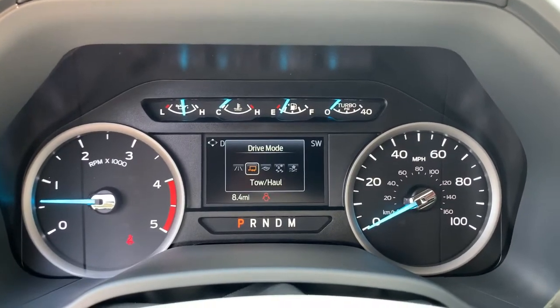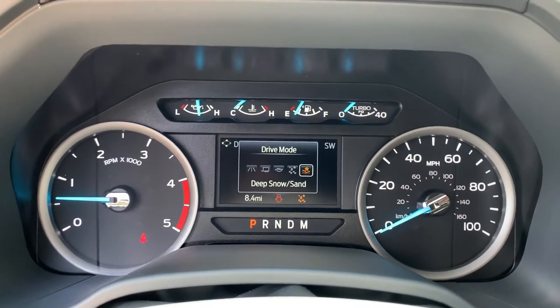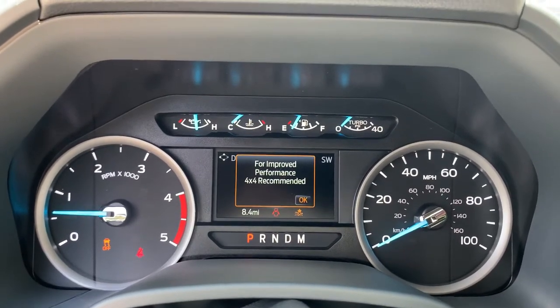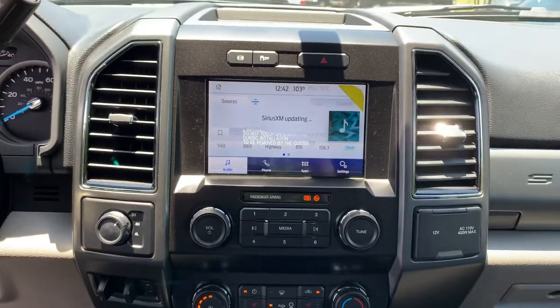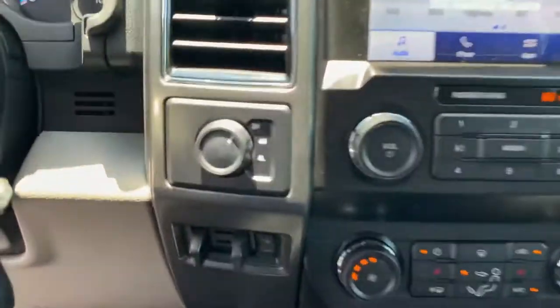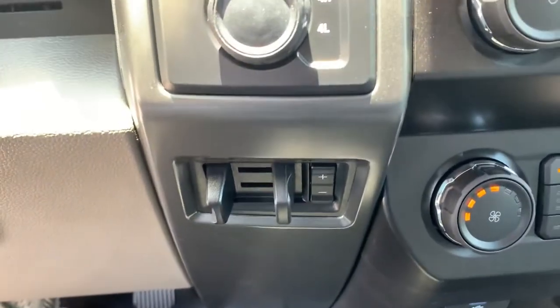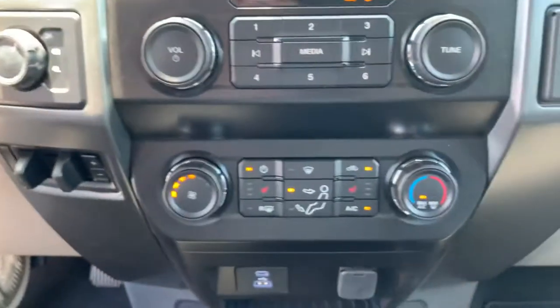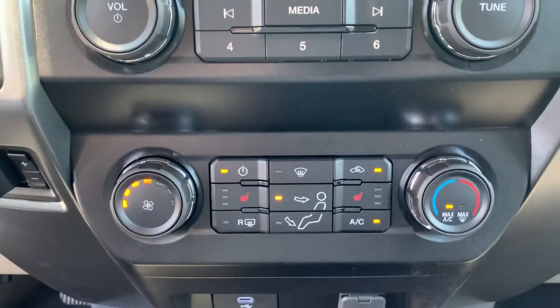You've got Normal, Tow/Haul, Eco, Slippery, and Deep Snow/Sand — and that automatically shifts into four-wheel drive. We'll put it back into Normal. Moving to your center screen, this is an eight-inch screen. You've got your 2-High, 4-High, and 4-Low selectors, trailer braking with more and less gain. With the XLT Premium Package you are getting your tri-level heated seating.